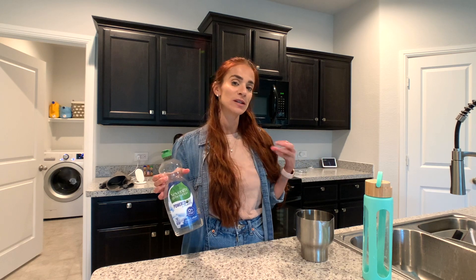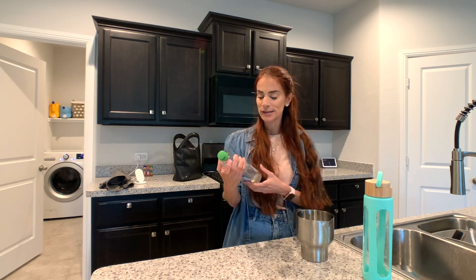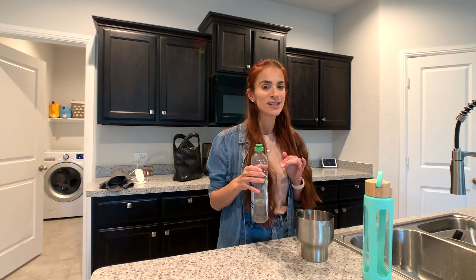Uno de los productos que utilizo para fregar, limpiar los platos y demás, los que no pongo en la lavaplatos, es este 7th Generation. Lo uso, diría yo, hace como dos meses y realmente me encanta muchísimo.